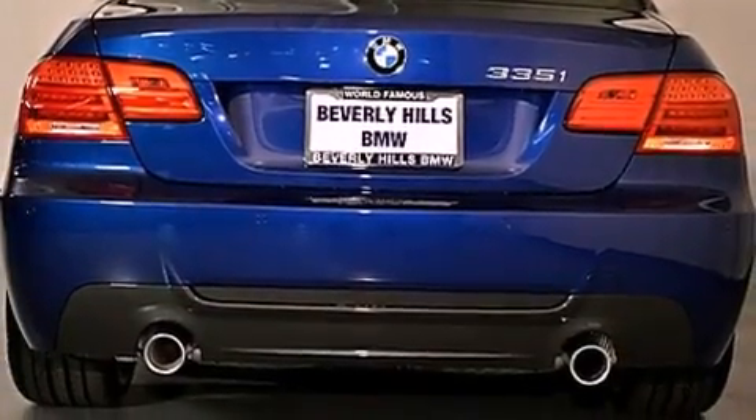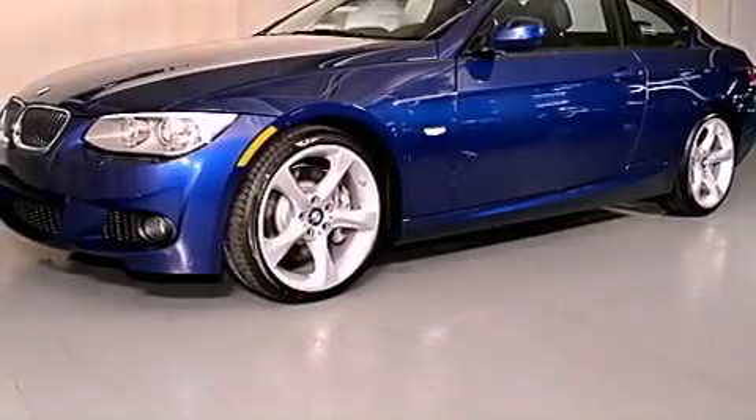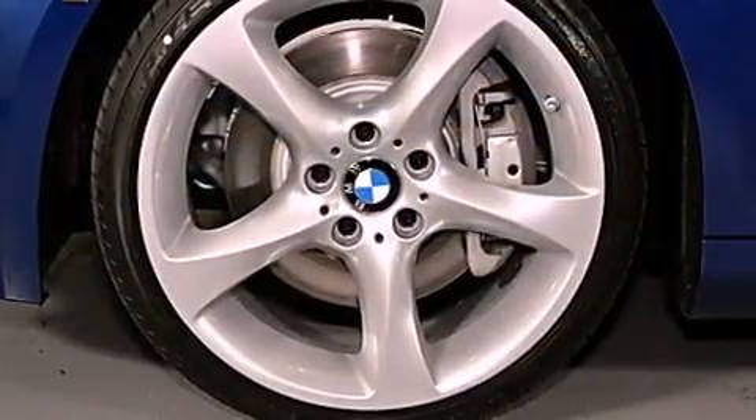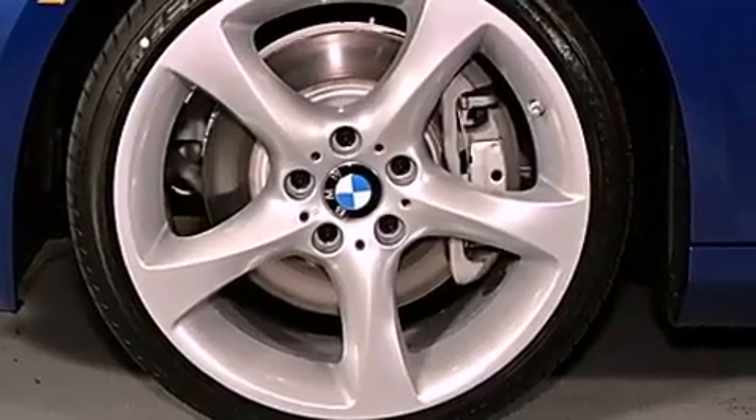The following features are also included: air conditioning with automatic climate control, a split-folding rear seat, cruise control, a CD player, and a leather-wrapped steering wheel.